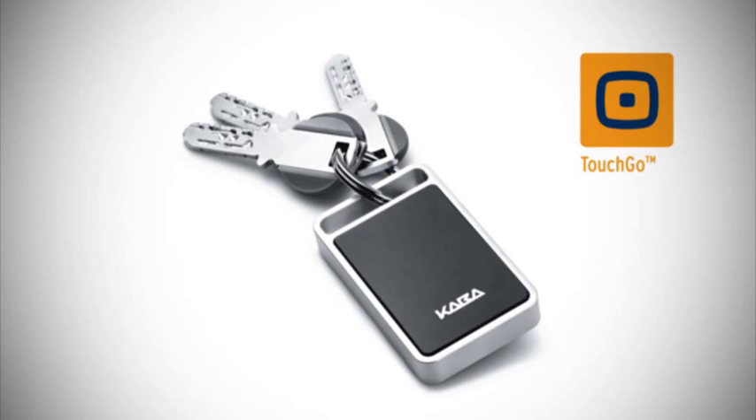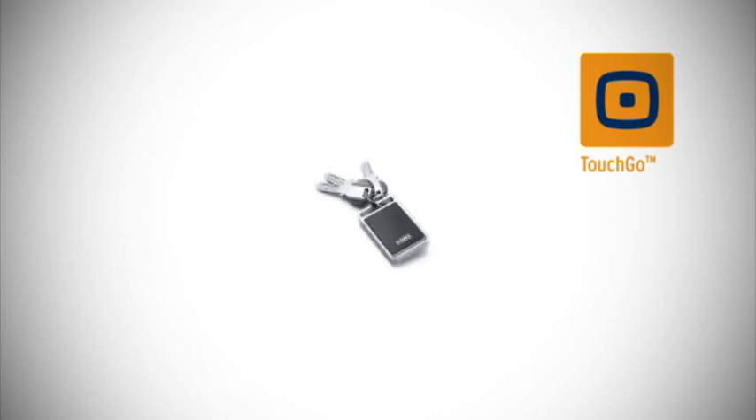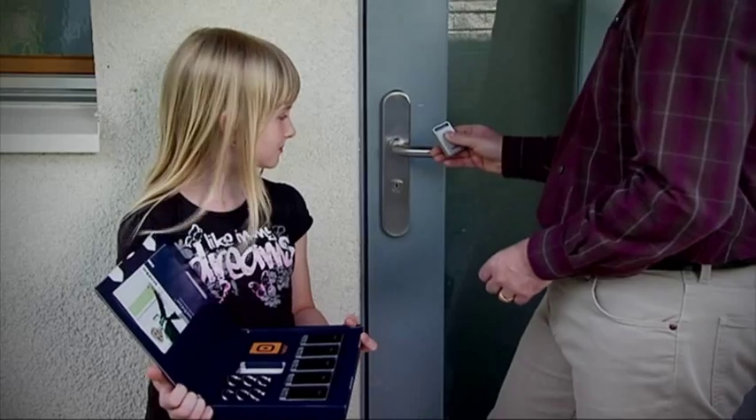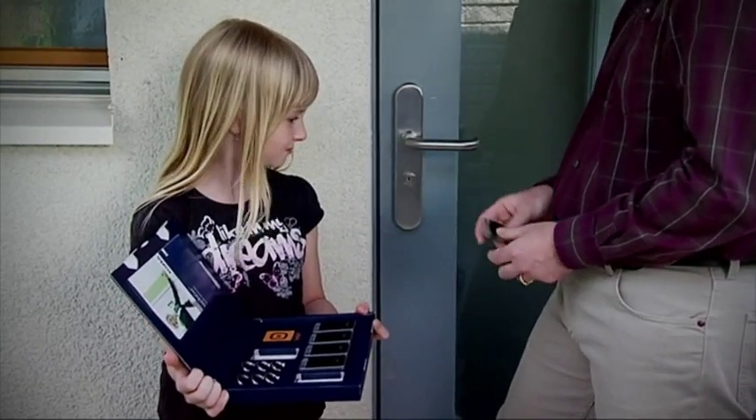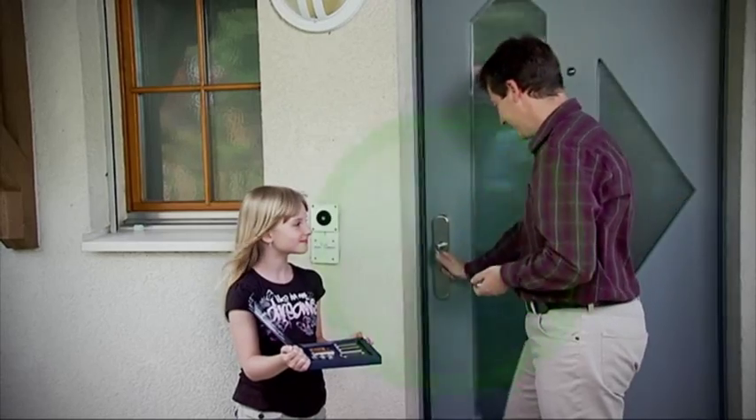But what if you lose your Kaba Touch Go transponder? There's no need to worry. Simply use the master medium on the door handle to delete the lost transponder and reprogram new ones just as easily.